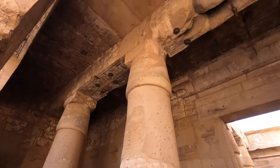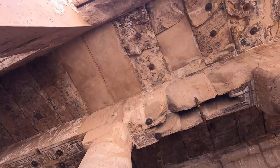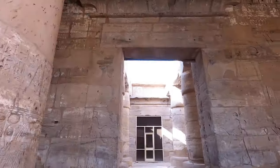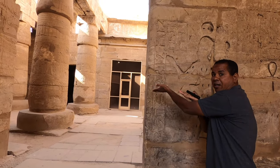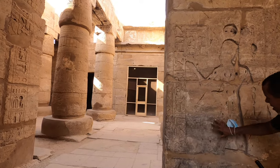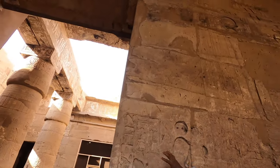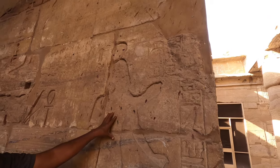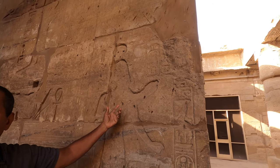Look at the ceiling — we put some iron supports to support the ceiling. There is a lot of restoration. This is Ramses III — look at his hand. But look here: something is missing from the wall, something has been taken. We think it was gold, or maybe precious material. It was looted.